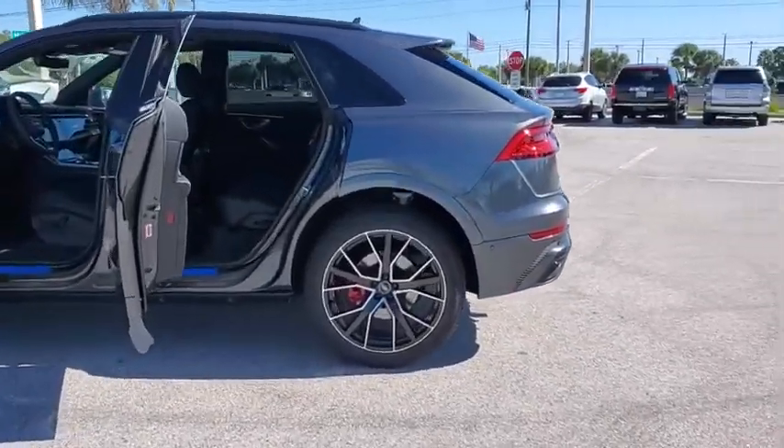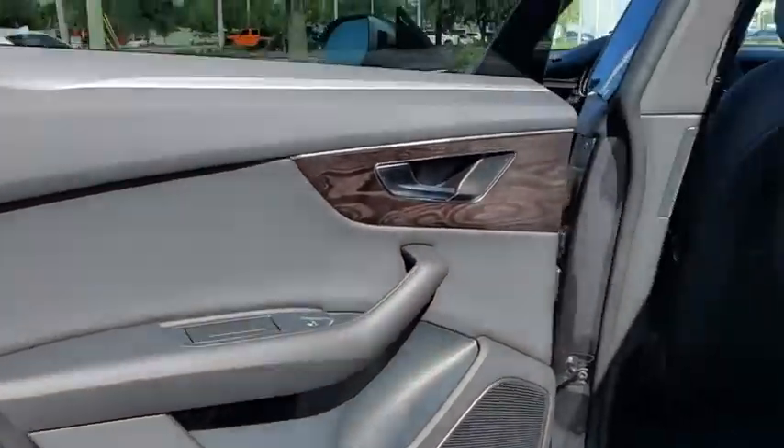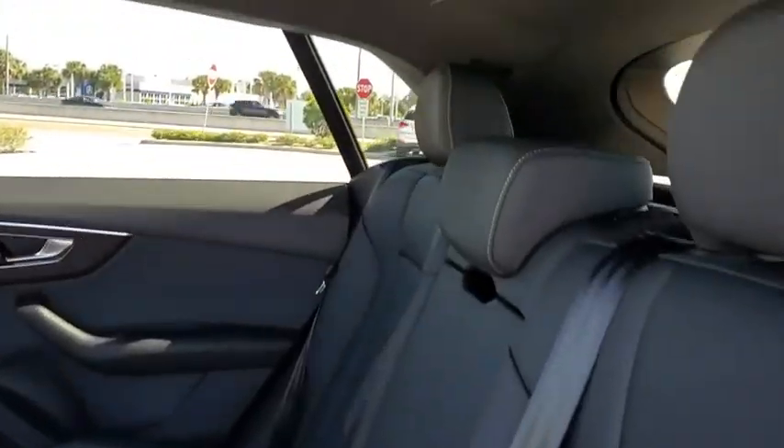Power passenger seat, traction control, power liftgate, leather-wrapped steering wheel, dual airbags, power steering, four-wheel disc brakes, active suspension system, electronic stability control, fog lights.